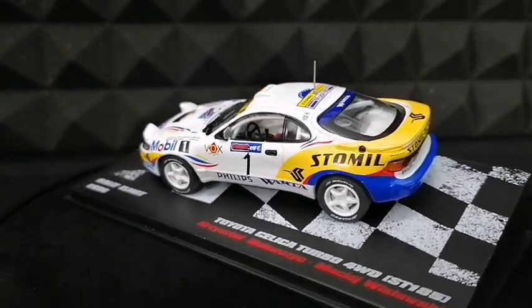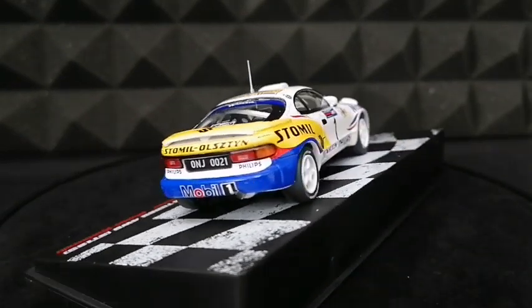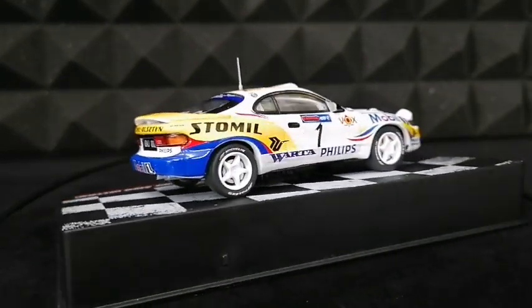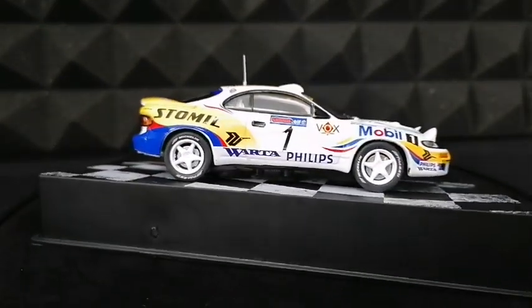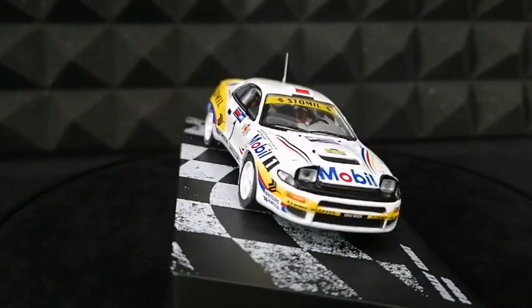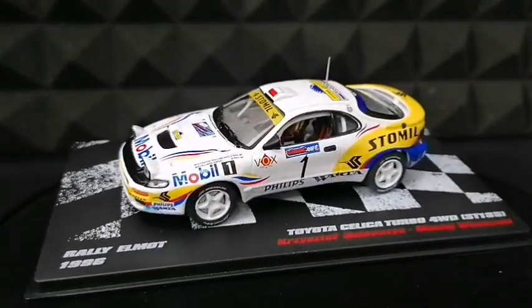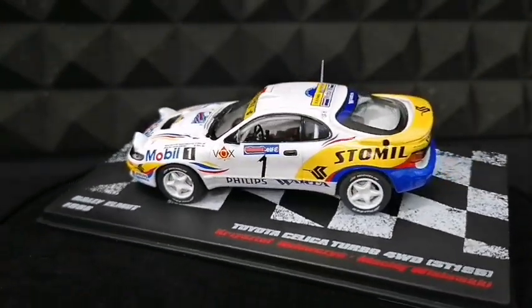Przejdę już do samego modelu – przypominam, to Toyota Celica Turbo 4WD ST185. Za kierownicą siedział nie kto inny jak Krzysztof Hołowczyc, a pilotował mu oczywiście Maciej Wisławski. Miniatura ta upamiętnia zdobycie pierwszego miejsca przez tą załogę tym autem w rajdzie Elmott, który odbył się w roku 1996.